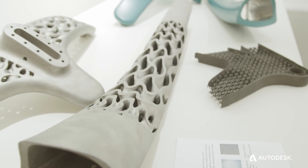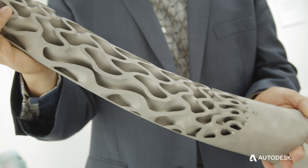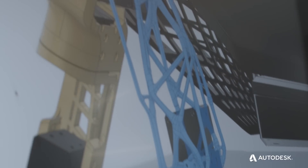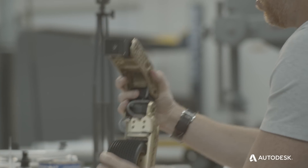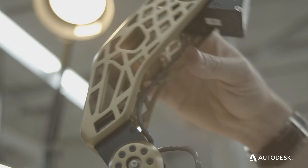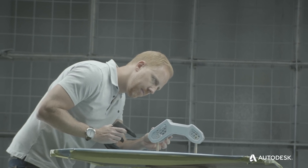Generative design really allows us to tackle complex problems that would take somebody a lot more time to work through different analyses. I like to call it a mind multiplier. The software is helping us make educated decisions — it's forcing us to look at different manufacturing techniques: 3D printing versus cast magnesium. There are different cost factors, different strength performances between the two, and timing implications.